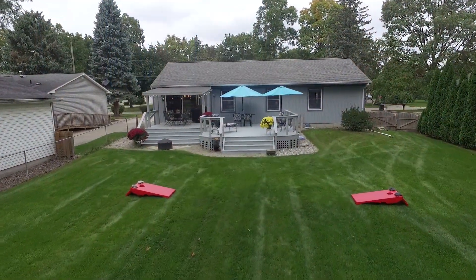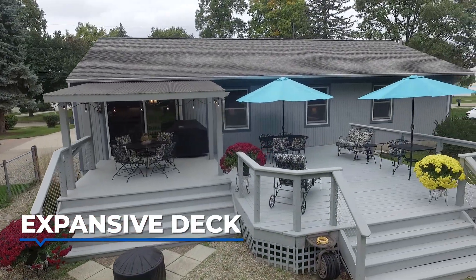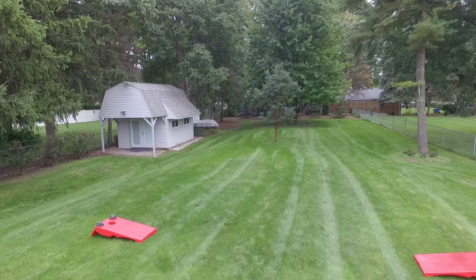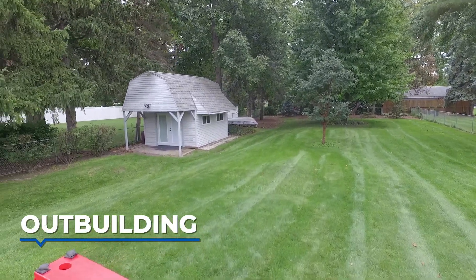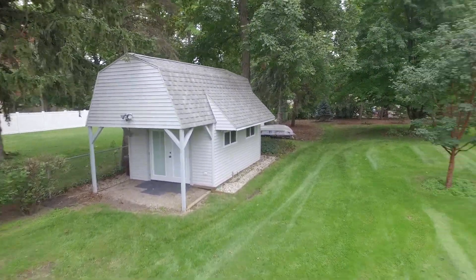Step out onto your expansive deck and soak in the serenity of your half-acre lot adorned with mature trees. Whether you're sipping morning coffee or hosting a barbecue, this outdoor space is an ideal retreat. The outbuilding, equipped with a 250-volt outlet, offers endless possibilities for hobbies, storage, or a workshop.